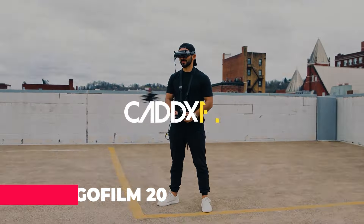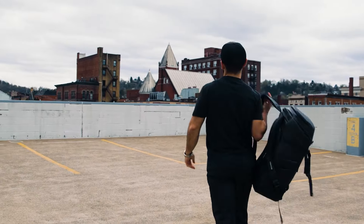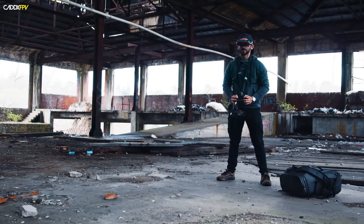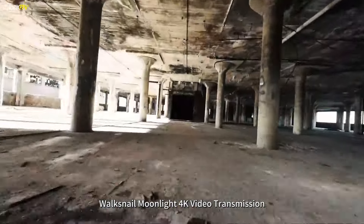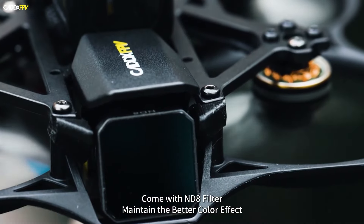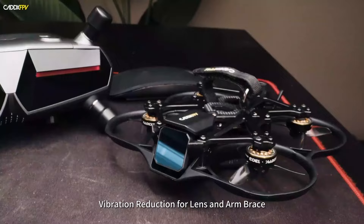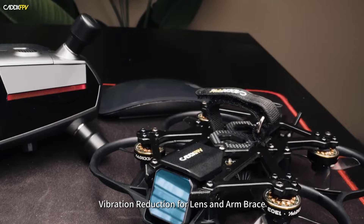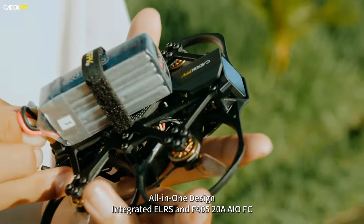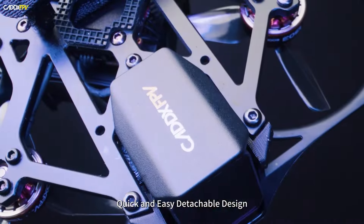The CAD's FPV GoFilm 20 has arrived, and it's shaking things up. This sub-250-gram marvel packs a 4K Starlight camera — a first for the market — making it perfect for capturing stunning low-light footage. But it's not just about the camera. The GoFilm 20 boasts a lightweight design for agility, a user-friendly build for easy repairs, and impressive flight performance in tight spaces. With its compact size, high-quality camera, and upgrade potential, this drone is a game-changer for pilots of all skill levels.